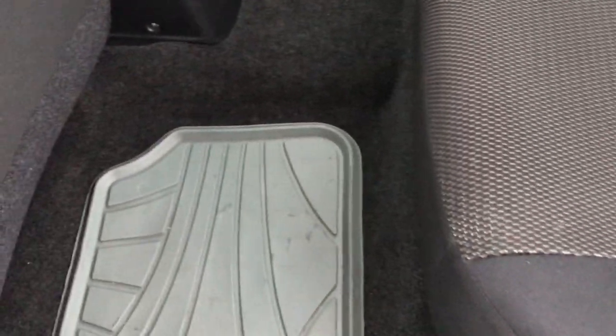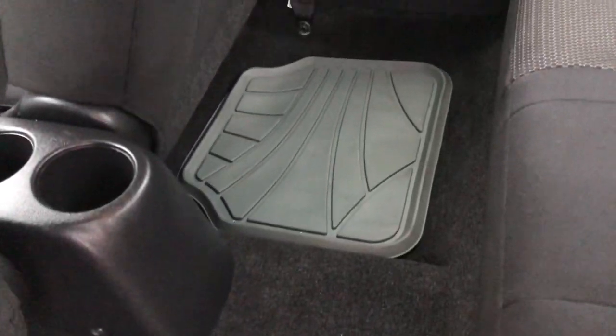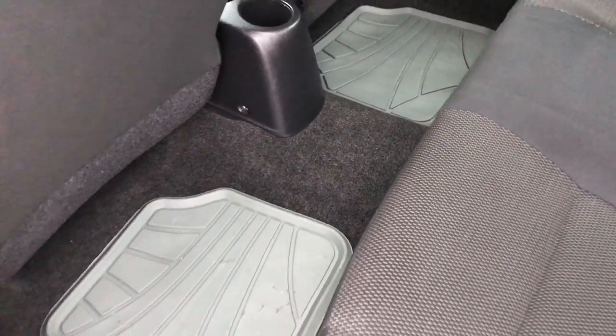The back seats are just as clean as the front seats — no rips or tears back here. It does have the LATCH child safety system. The seat backs are nice and clean as well, and we have floor mats back here to protect the carpeting, which is in really nice shape.